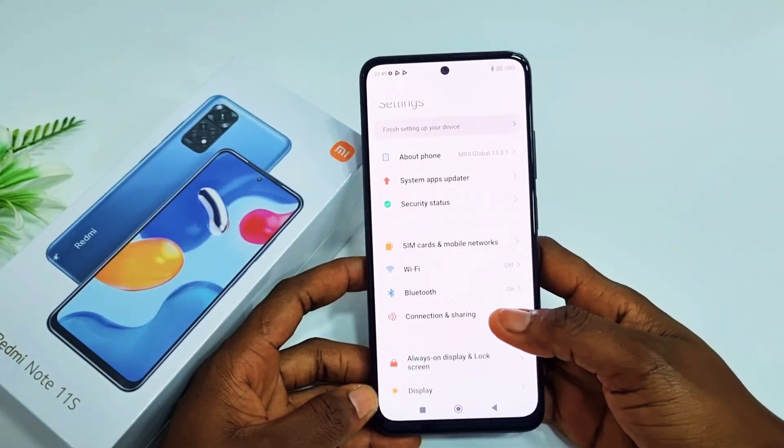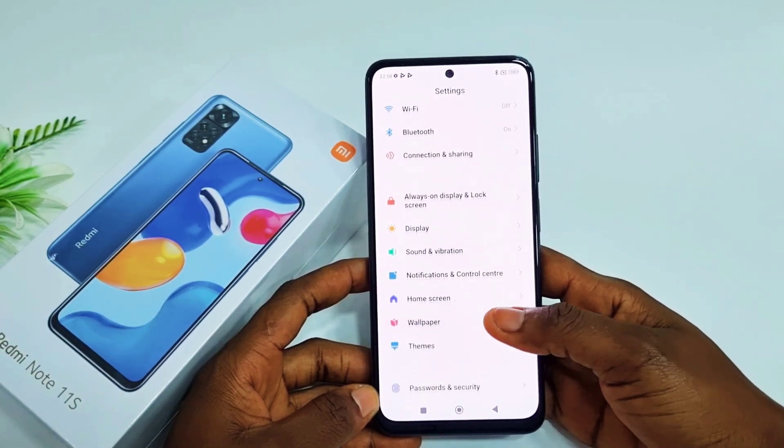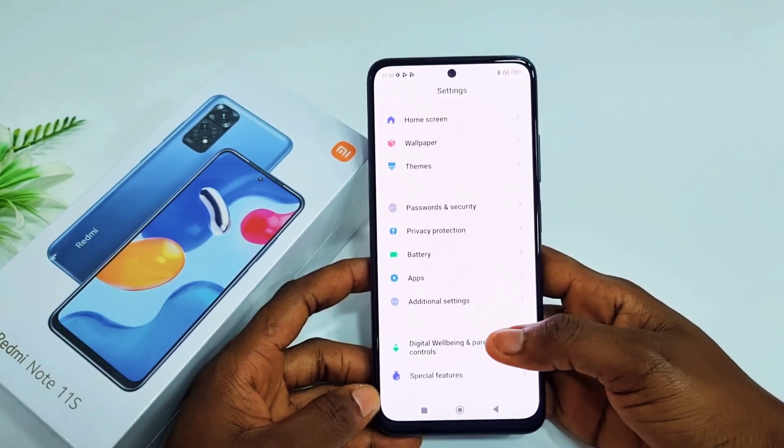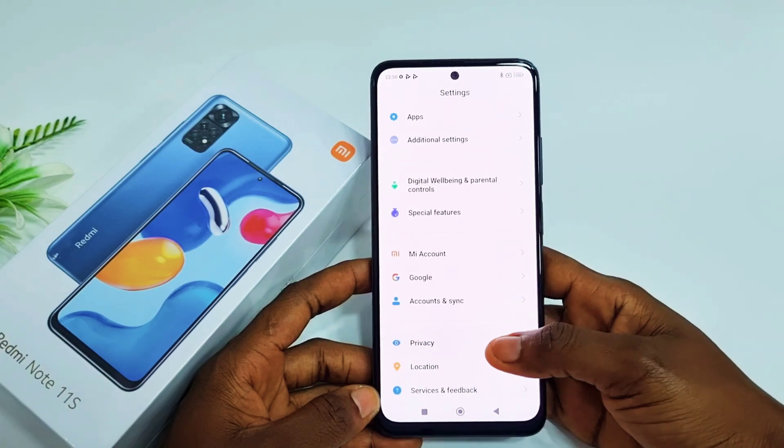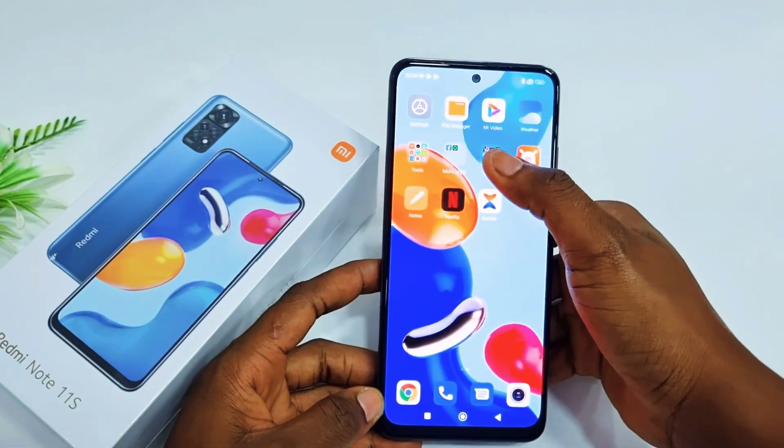Hello guys, welcome back to another review video with Ine. Xiaomi officially launched their Note 11 series on the 9th of February 2022, and the one currently here with me is the Redmi Note 11.